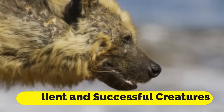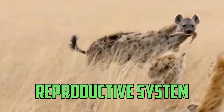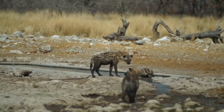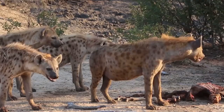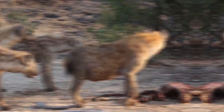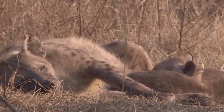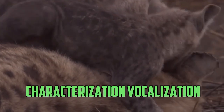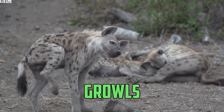Despite the obstacles caused by their unique reproductive systems, female hyenas are remarkably capable of succeeding and are able to flourish in some of the most hostile settings on earth, which is a testament to their ability to adapt and their evolutionary brilliance. Hyenas are well known for their characteristic vocalizations, which include a wide variety of sounds such as cackles, growls, and whoops.